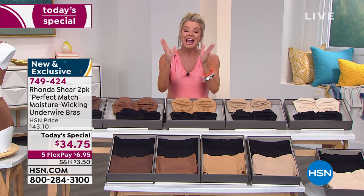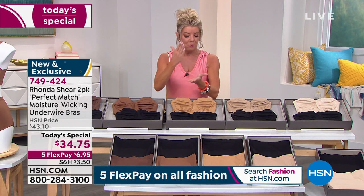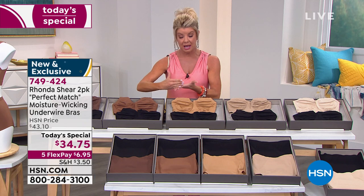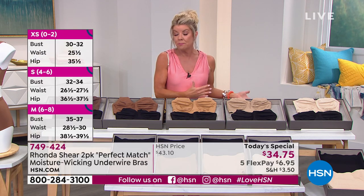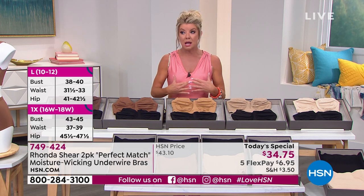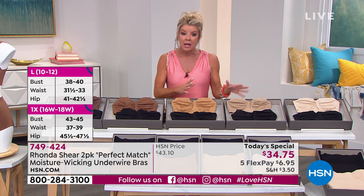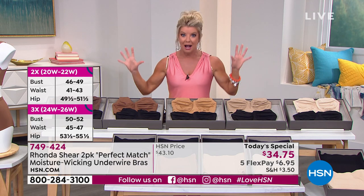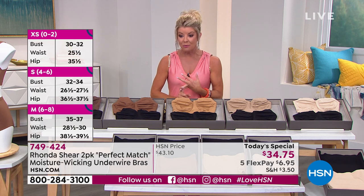Making your selection is very simple. We have extra small through large, and 1X through 3X. You shop your top — whatever you'd normally wear in a top, order that same size in this bra. I'm normally a small, so I order a small. It doesn't matter if you're an A cup or a triple D — that's the beauty of this bra.